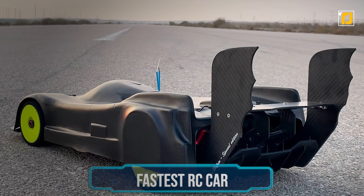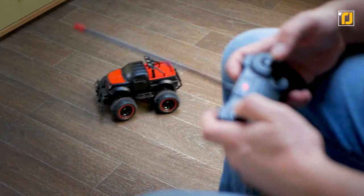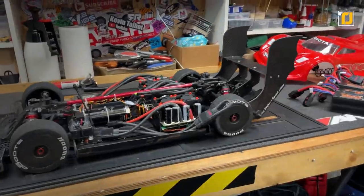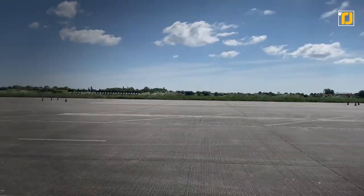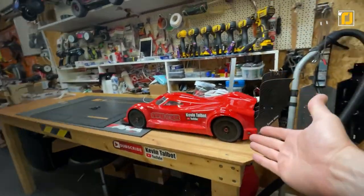Number 7: the world's fastest RC car. If you were a car enthusiast as a kid, you probably had a toy RC car. But some people take their love for RC cars to the next level. YouTuber Kevin Talbot decided to build the world's fastest RC car — it took months, but he achieved the impossible. He created a red RC car that can go faster than the top speeds of most Lamborghinis — real ones, not toys. The top speed it managed to reach was over 203 miles per hour.